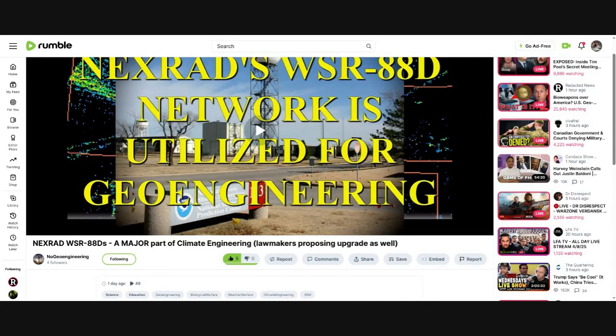Hey y'all, it's April 9th, 2025. Real quick — one of our very cool subscribers has a channel over here on Rumble called 'No Geoengineering.' I will link below. He did an excellent video, very well put together — we need to get this out. I'm going to go ahead and play it, but I'm going to link to the original video and his channel. If you have a Rumble, please go over and give him a follow, and even if you don't, go over there and share it. He did a really good job — very cool, need more of this.